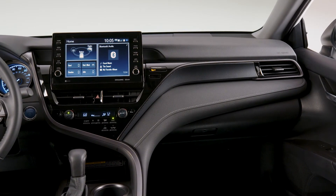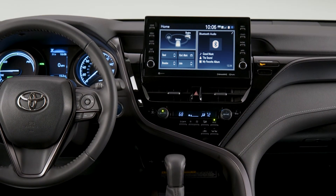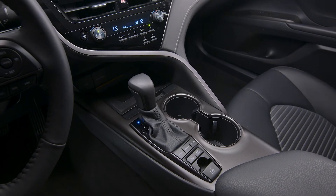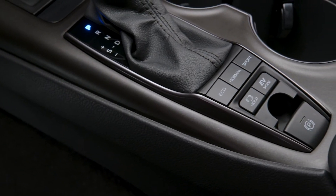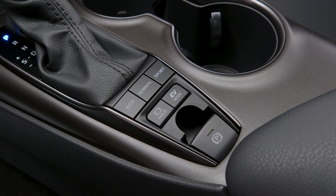For those desiring a sporty look without the sacrifice of fuel mileage, you are in the right place. Estimated MPGs come in at 51 miles per gallon city and 53 on the highway. When buyers opt for the gas-burning models, the numbers are still desirable at 28 city, 39 highway, and 32 combined.